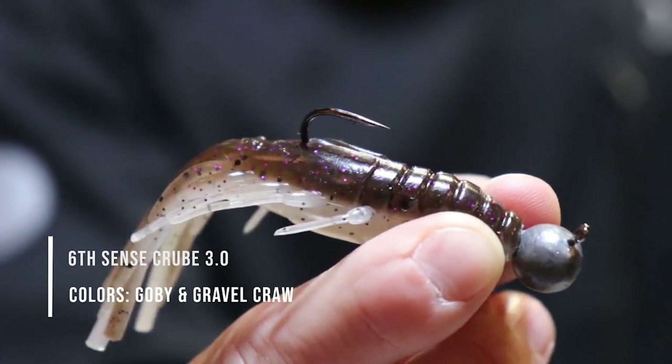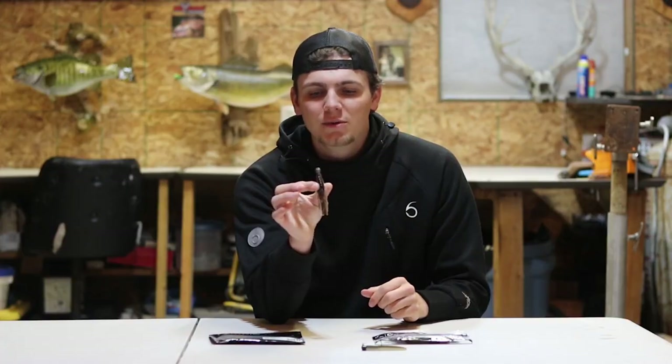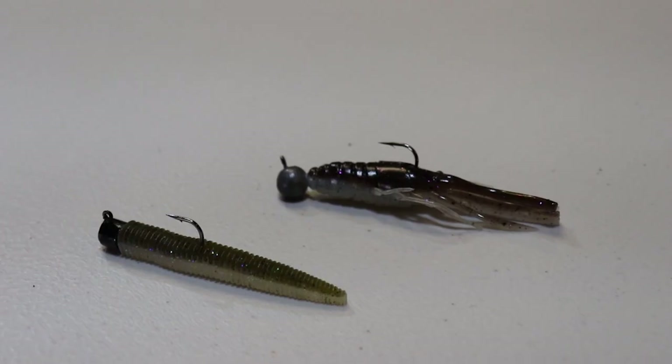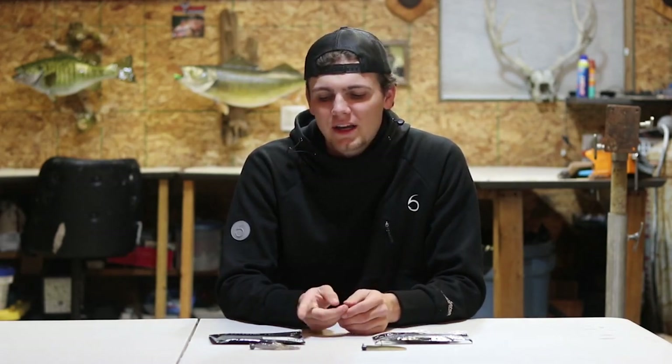This bait is the Crew, made by Sixth Sense. It is basically a mini tube in a crayfish profile — a very unique profile with a couple small appendages off the side and a couple longer ones off the bottom to give it a realistic crayfish look, but it's hollow like a tube, that's why it's called the Crew. That bait boated a lot of fish for me this fall. It was new to the market last year, so I'm really excited to pick it up this coming spring.